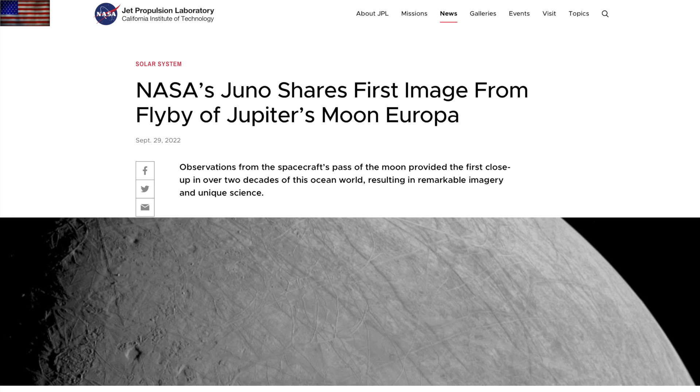Moving on to Juno at Jupiter's moon Europa — the closest flyby in years is showing enough detail to pick out cracks in the ice and the shadows cast by significant surface features, all in preparation for Clipper to arrive in the coming years and see how habitable the icy moon really is.